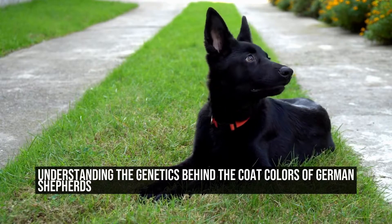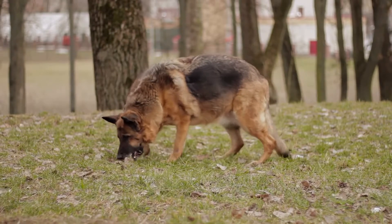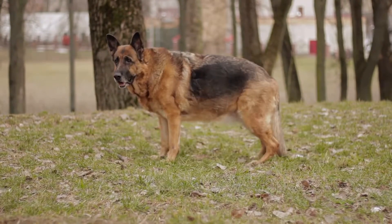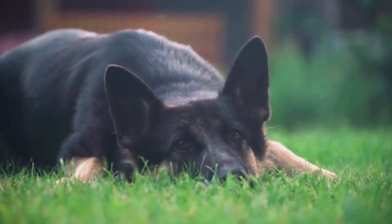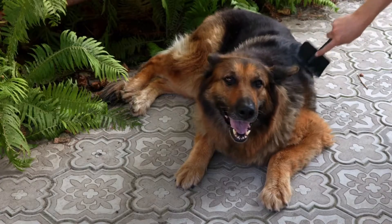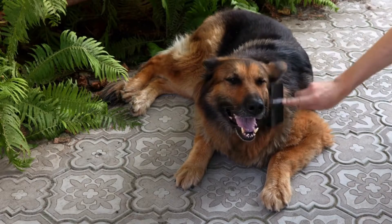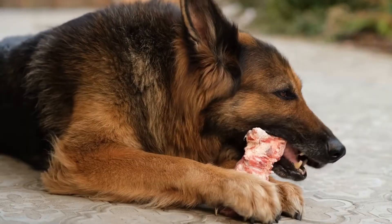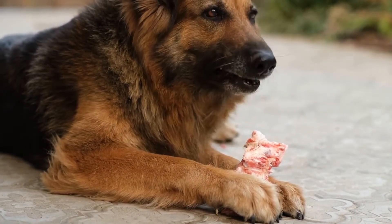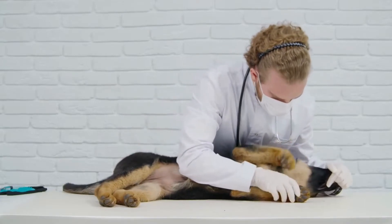Understanding the genetics behind the coat colors of German Shepherds. German Shepherds are one of the most easily recognized and popular dog breeds in the world. They are known for their intelligence, loyalty, and versatility. In addition to their impressive working abilities, German Shepherds also come in a wide variety of coat colors, which not only add to their unique appearance but also hold certain significance.